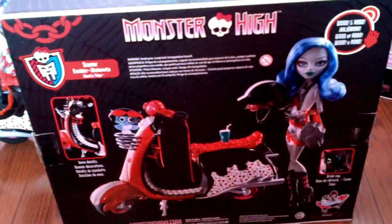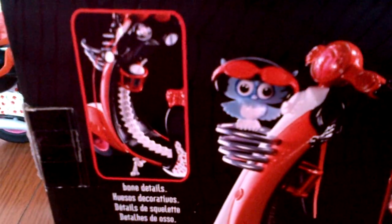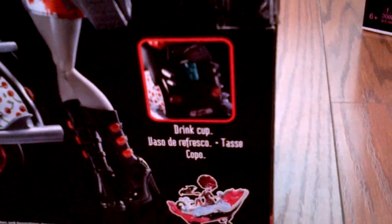Here's the back of the box. At the top it says Monster High. There's the Monster High logo, and it says Scooter. And then it shows here and it says Bone Details. There's the picture. And here it says Drink Cup. And then it shows Draculaura's play set at the bottom. And on top it says Woo hoo! And nothing on that side. And the bottom is just, as always, a bunch of writing that no one reads.